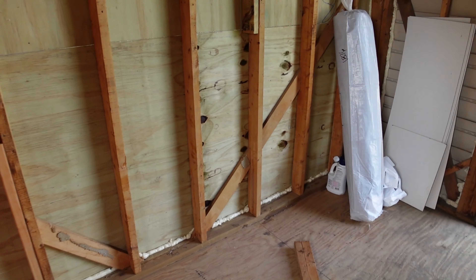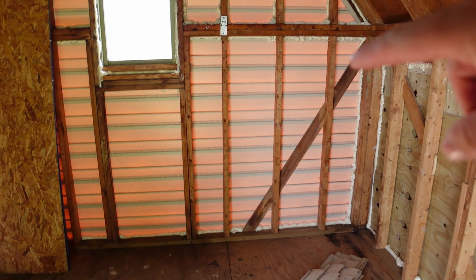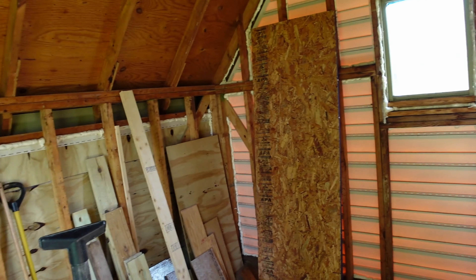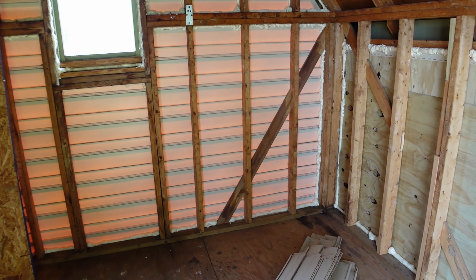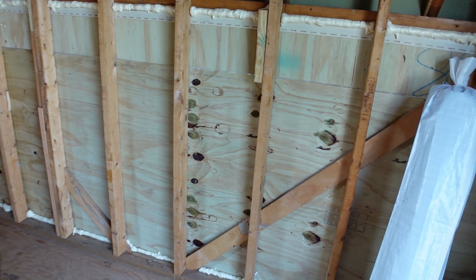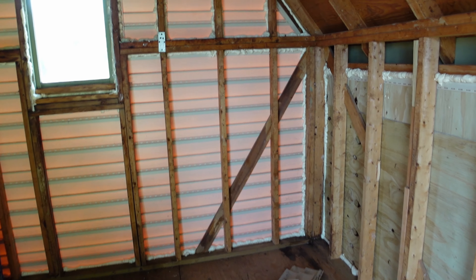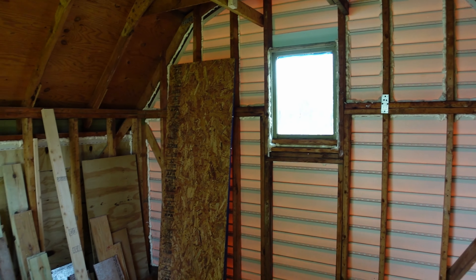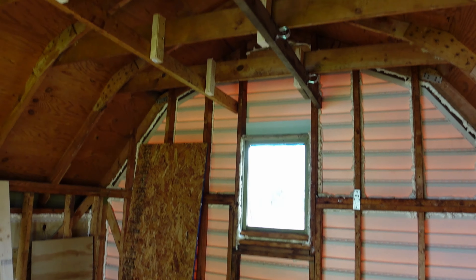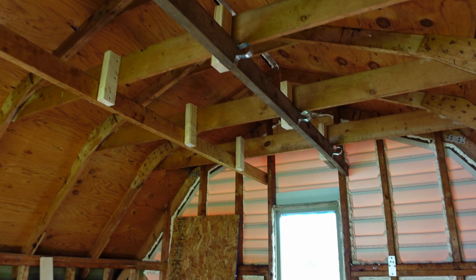Coming up this weekend, the electrician is going to install our electrical panel right here. Once that's done, we'll rough in all the electric throughout — including some regular outlets just in case. I was hoping to have ASICs in here by August 1st, but I think it's going to be mid-August realistically. That's it for today — if you enjoyed the update, give it a like and I'll see you guys next time. Take care.